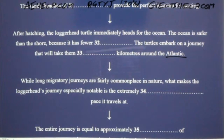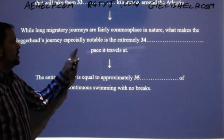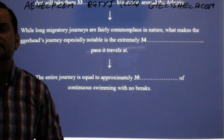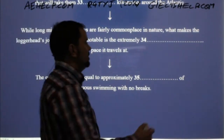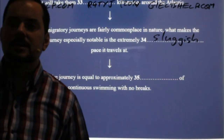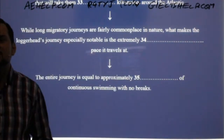While long migratory journeys are fairly commonplace in nature, what makes the loggerhead's journey especially notable is the extreme something pace it travels at. There were a couple of words you could use here. The simplest word is 'extremely slow' or even better 'sluggish.' A slug is a type of animal — a snail that doesn't have a house. Sluggish — S-L-U-G-G-I-S-H — used as an adjective. Sluggish pace means slow.